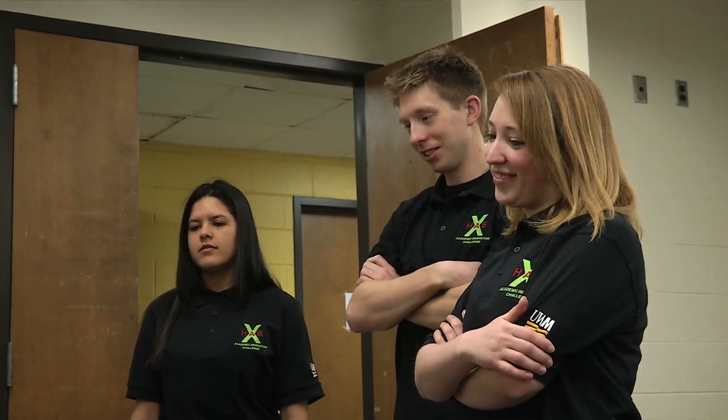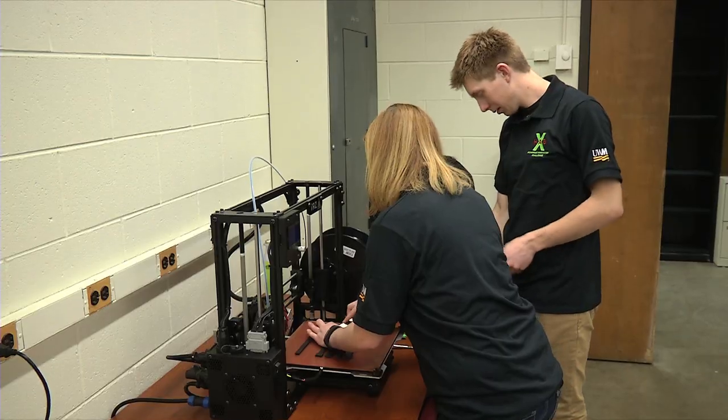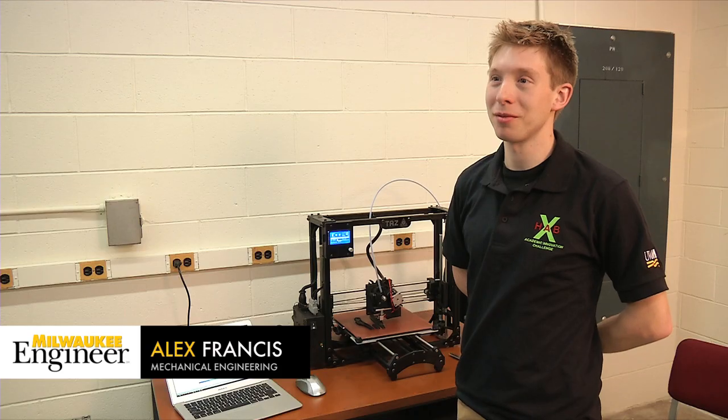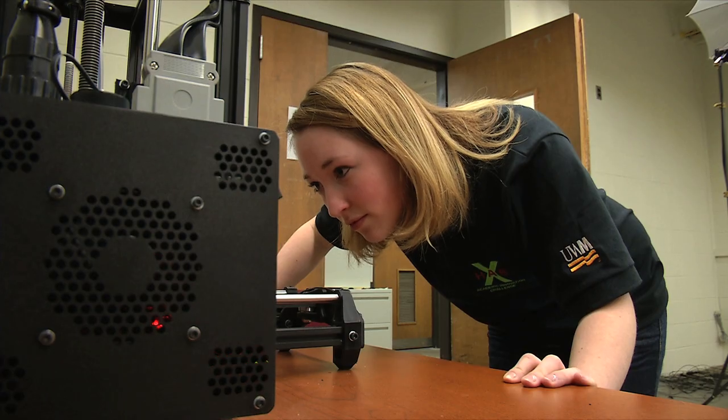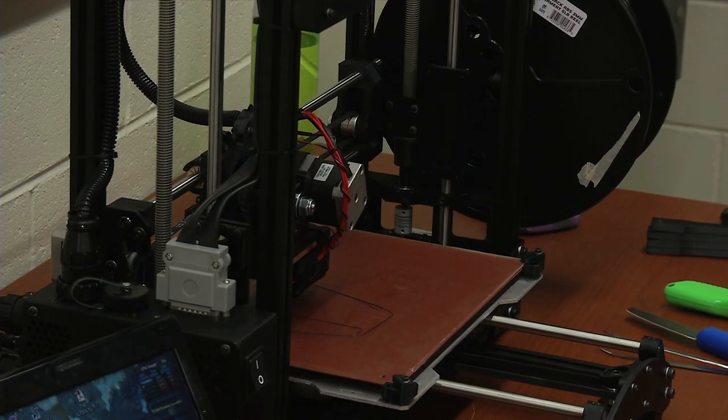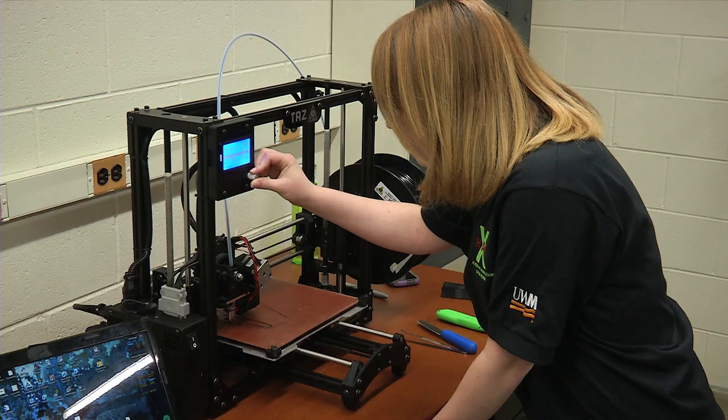UWM is one of five schools in the NASA XHAB challenge. Our professor wrote a proposal to NASA for reinforcing 3D prints with carbon fiber and recycling them. The International Space Station now has a 3D printer on it, and when you're in space for years and years, they want to be able to 3D print objects without having to take a whole bunch of filament along.